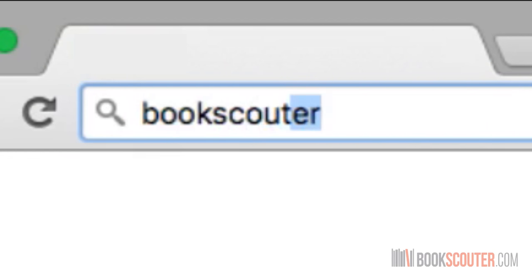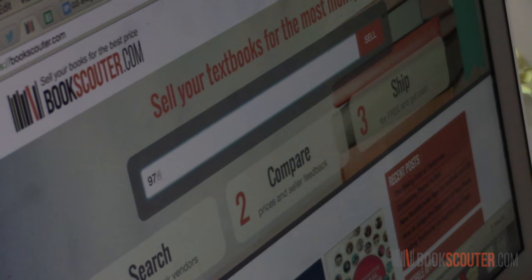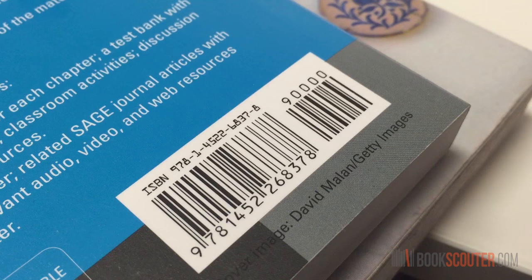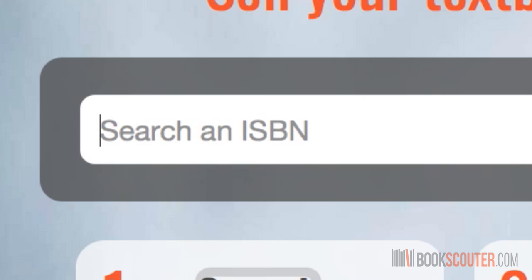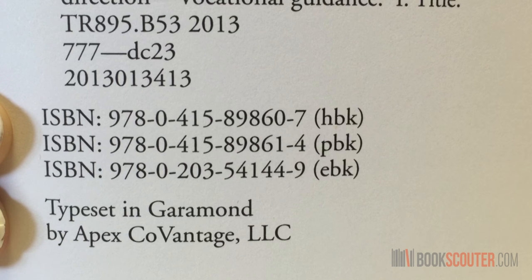Hey everyone, I'm Jared with BookScouter.com and I'll tell you how you can use the BookScouter site to save both time and money. When you go to the website, you'll see this page with a search bar where you can type in your book's ISBN. That's the number on the book's barcode or inside on the first few pages.